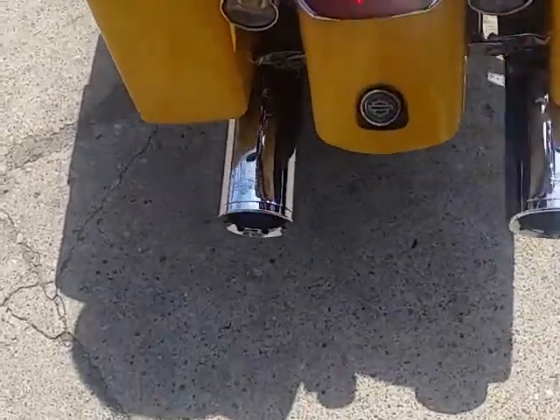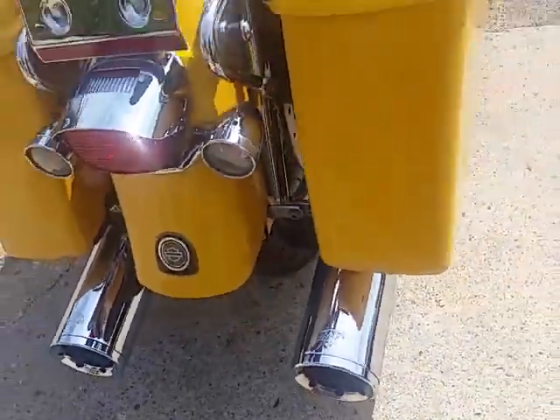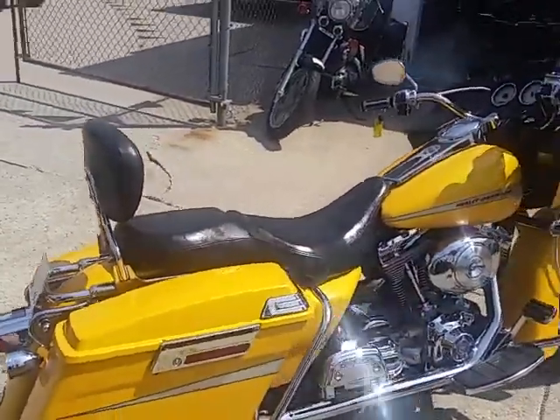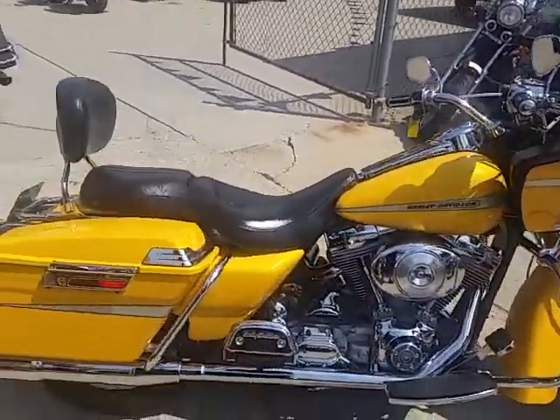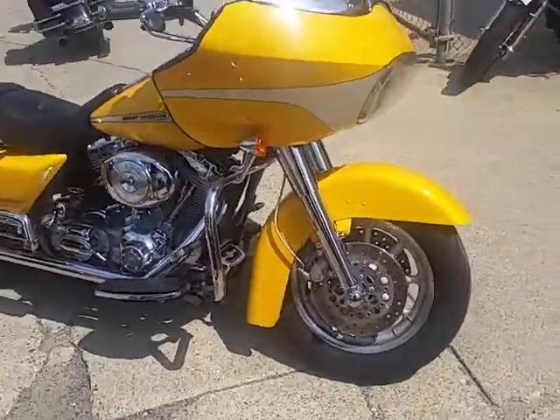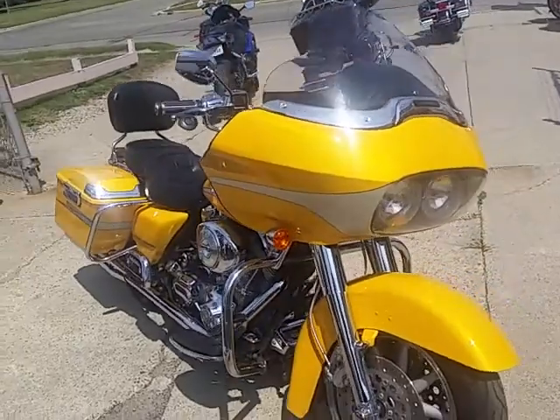Look at this pearl yellow paint — pictures don't even do it justice. Sharp bike. Vance & Heinz exhaust, Screamin' Eagle air cleaner, backrest, tons of extra chrome. This bike's gonna turn heads everywhere you go. Sharp bike.